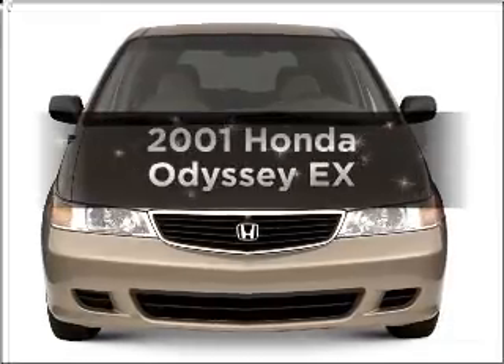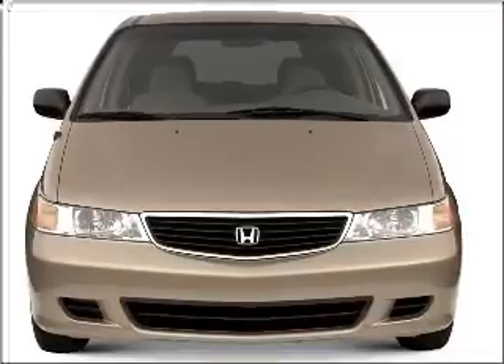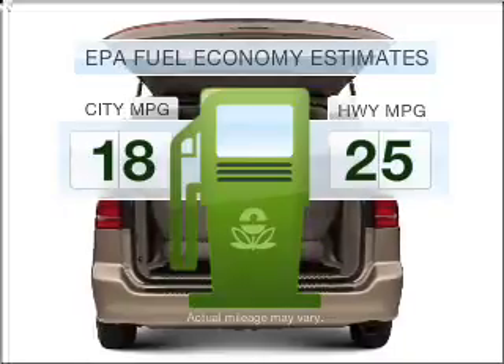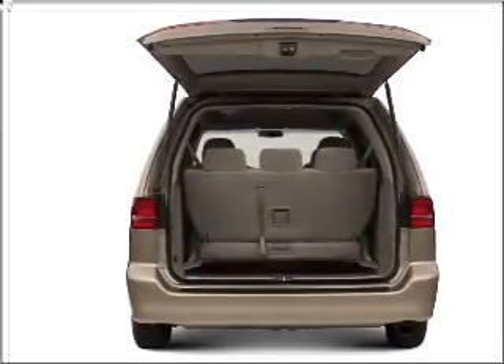Imagine yourself in this 2001 Honda Odyssey. Travel the roads in style and comfort in this great vehicle. In the city or on the highway, you'll spend less time at the pump with this fuel-efficient vehicle. With a solid six-cylinder engine that responds smoothly to its automatic transmission.